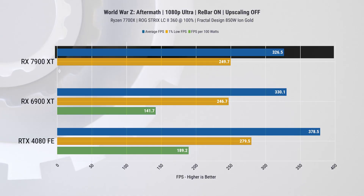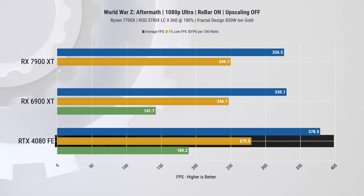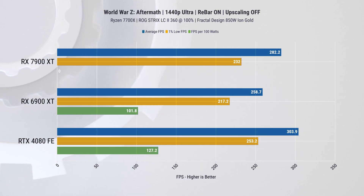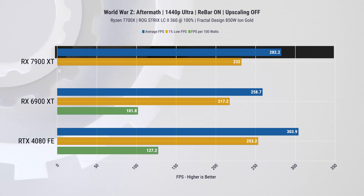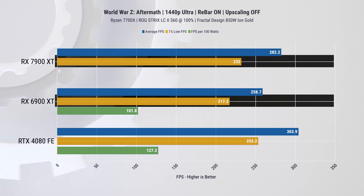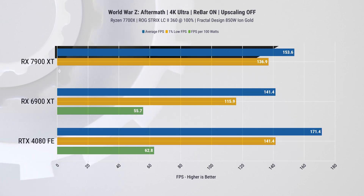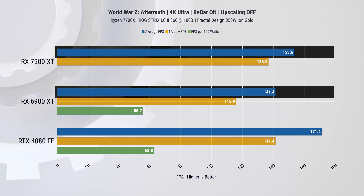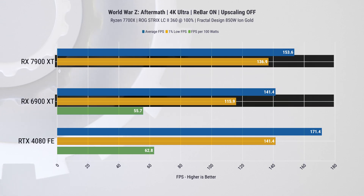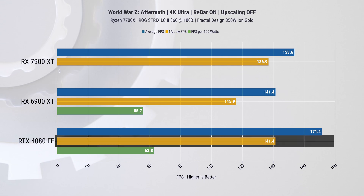Next we have a much lighter title, World War Z, where we tested 1080p performance to see if it would be CPU-limited. At first glance both AMD cards perform the same, suggesting CPU limitation — until we see the RTX 4080 with a 15% lead on average FPS and 13% on 1% lows. At 1440p, the 7900 XT has a 9% lead over the 6900 XT on average FPS and 7% on 1% lows, while the RTX 4080 has only an 8% lead on average FPS and 9% on 1% lows. At 4K, the 7900 XT leads by 9% on average FPS and 18% on 1% lows, while the RTX 4080 takes a 12% lead on average FPS and just 3% on 1% lows.